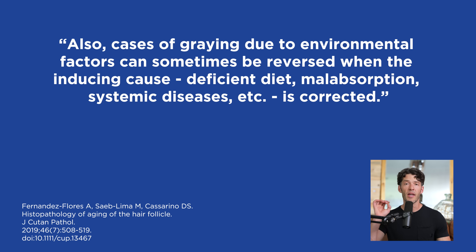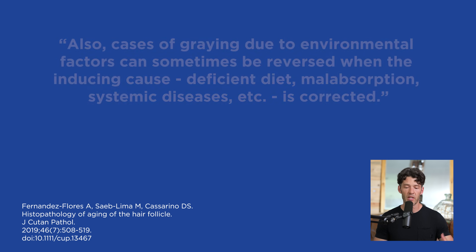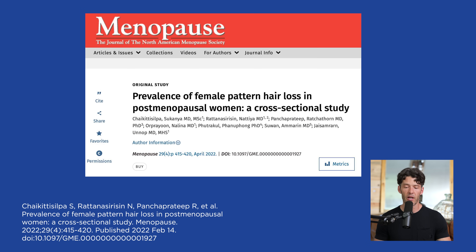Let's finish off and talk about how hormones — particularly for women — can be very important. There was a study published in the journal Menopause recently titled 'Prevalence of Female Pattern Hair Loss in Post-Menopausal Women: a Cross-Sectional Study.'